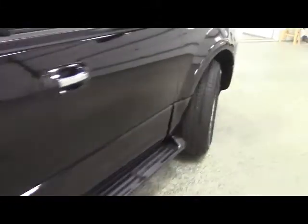Moving along to the passenger side. We have a step rail for your convenience getting in and out. On the passenger door, window and lock controls, and power controls on the passenger seat up front.